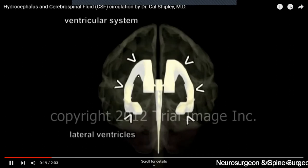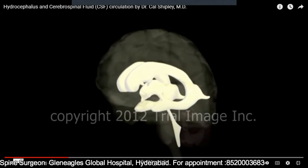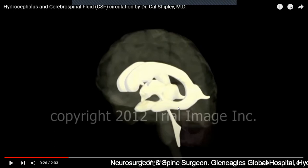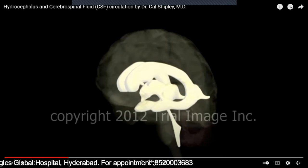Inside our brain there are empty spaces called ventricles. Like you label homes as number one, number two, number three, similarly these ventricles in the brain are numbered. The large semicircular ones are called the lateral ventricles — ventricle number one and two. The one in between is called the third ventricle, and the one below is called the fourth ventricle.